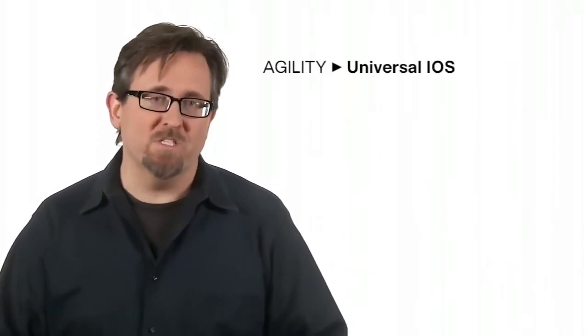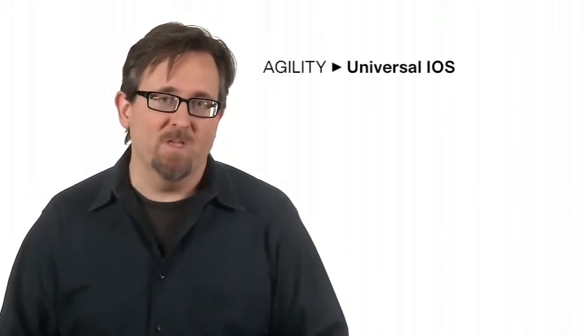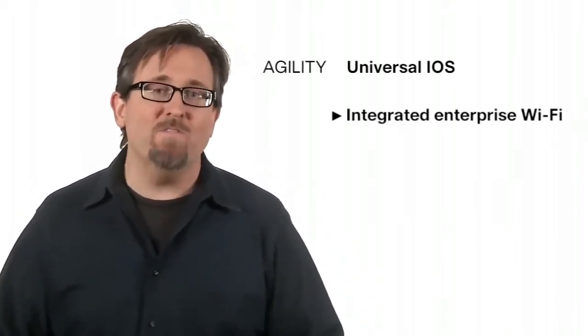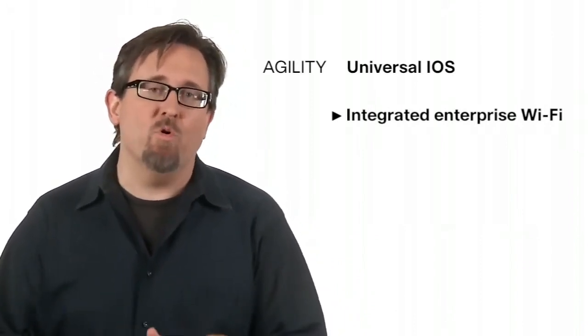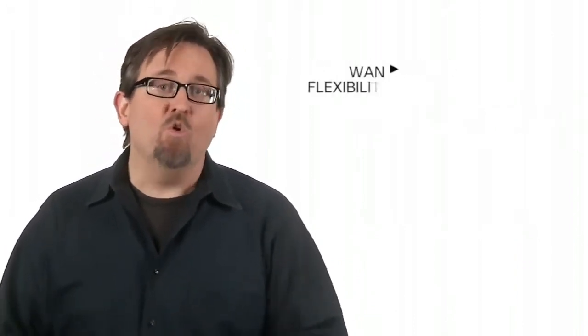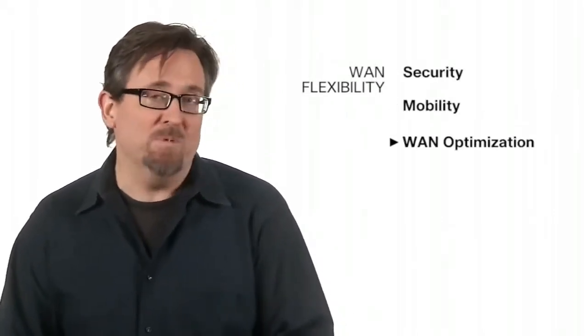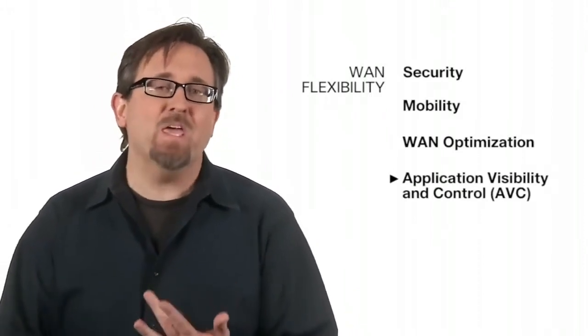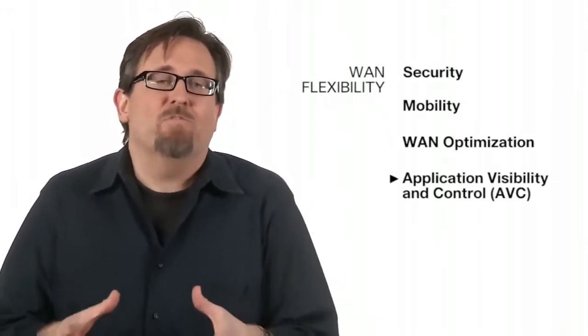It's agile services through a universal iOS operating system that allows new services to be activated with an easy licensing update, and agile connectivity with enterprise-class Wi-Fi — a Cisco access point integrated right on the platform to support branch wireless needs. Great service consolidation with security, mobility, WAN optimization, and AVC for application visibility and control, with up to 25 megabits performance.